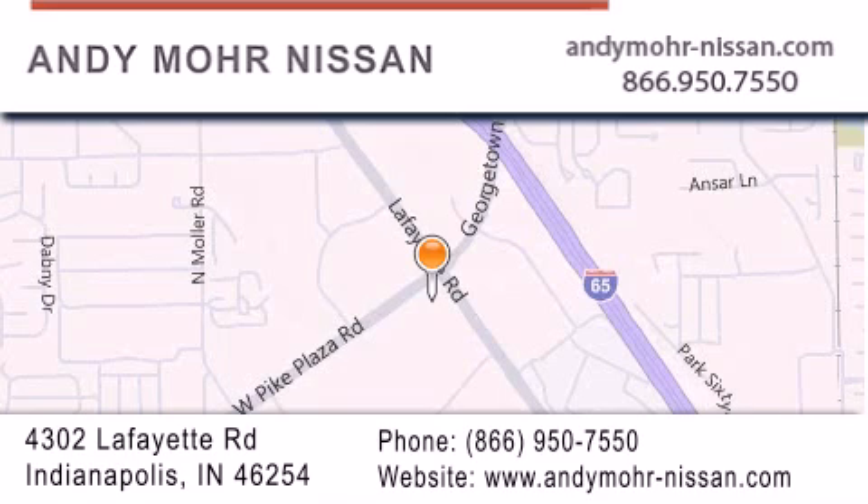Stop by and visit us today at 4302 Lafayette Road in Indianapolis, or see us online at andymohr-nissan.com.